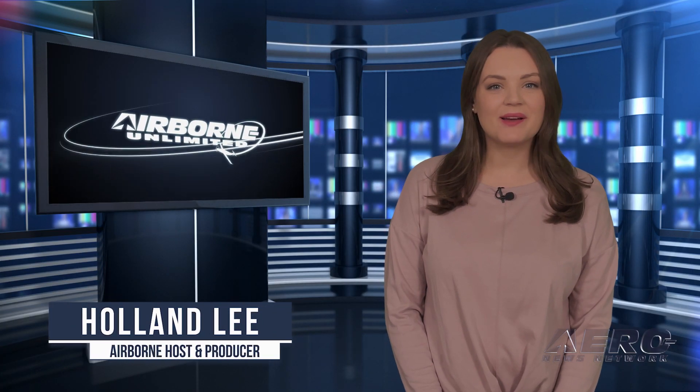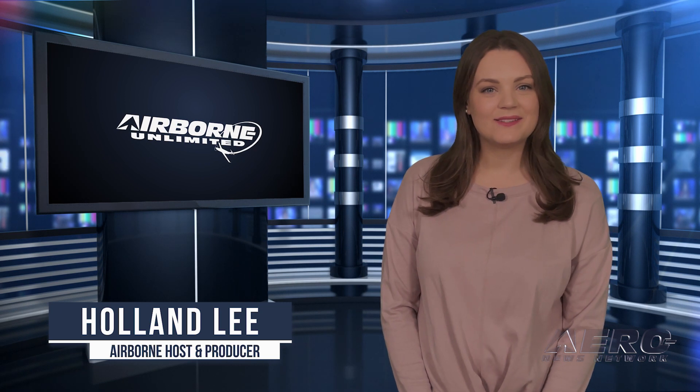Welcome to Airborne Unlimited. I'm your host Holland Lee. Let's get into today's stories. Mavic 3 Classic unveiled as affordable, capable sibling to top of the line.